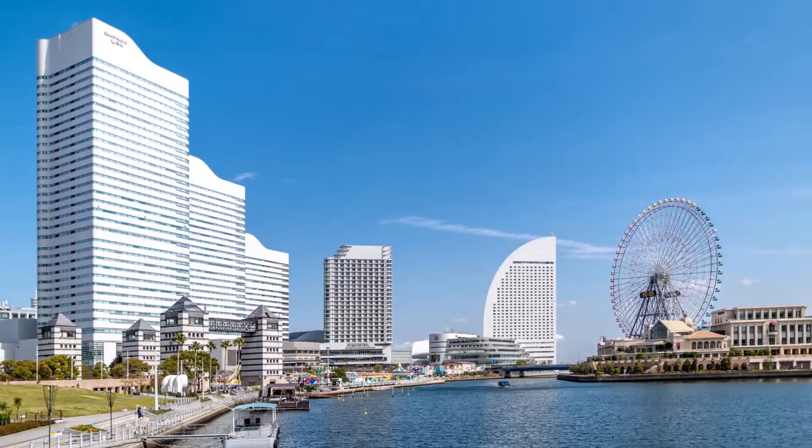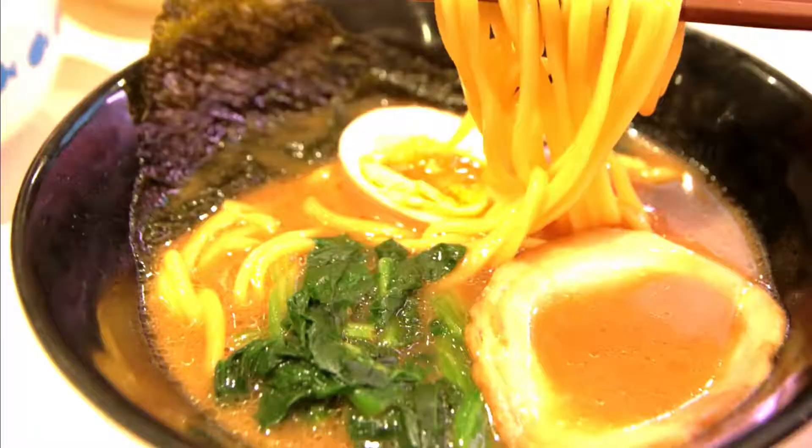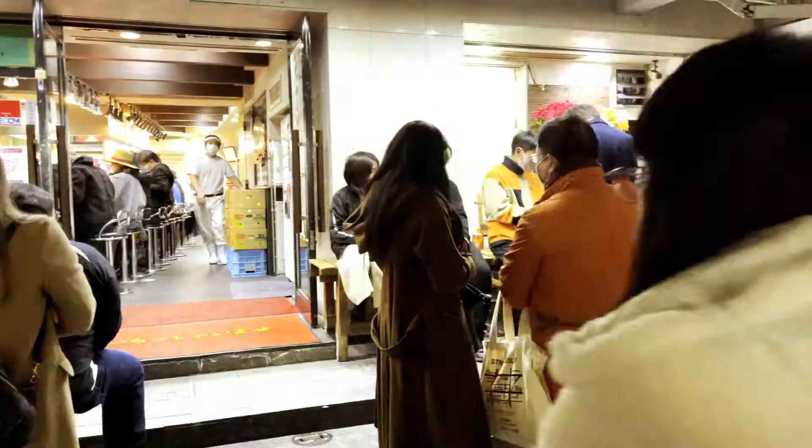Yokohama is Japan's second largest city and is famous for its seaport, Cup Noodle Museum, Chinatown, and the Yokohama-style ramen.